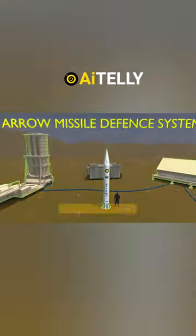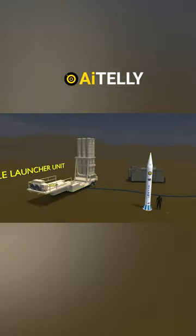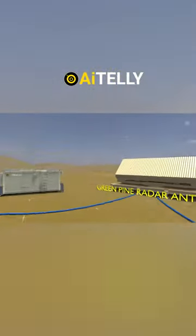The Aero Missile Defense System consists of three basic parts: the Missile Launcher Unit, the Green Pine Radar Antenna, and the Aero Missile.